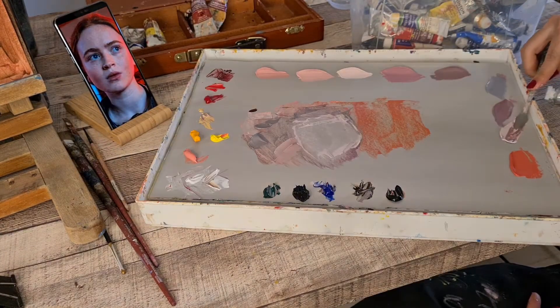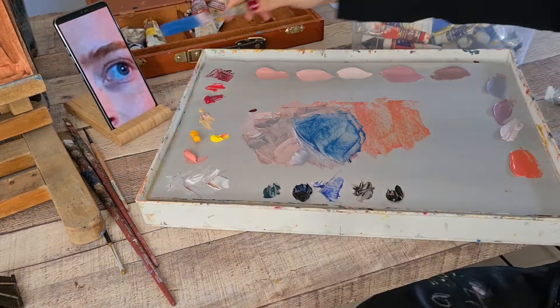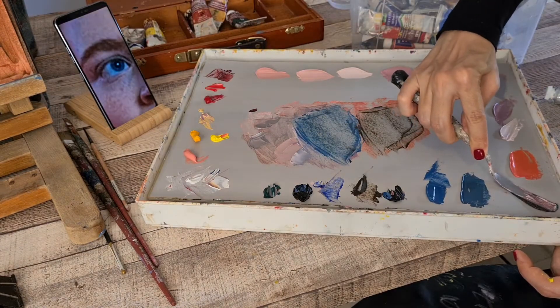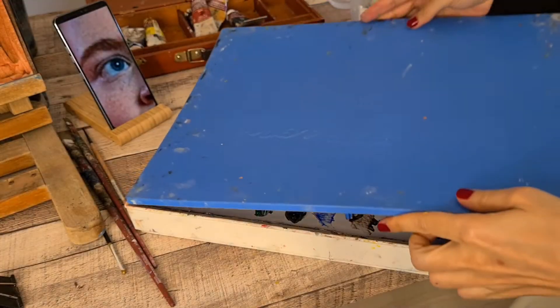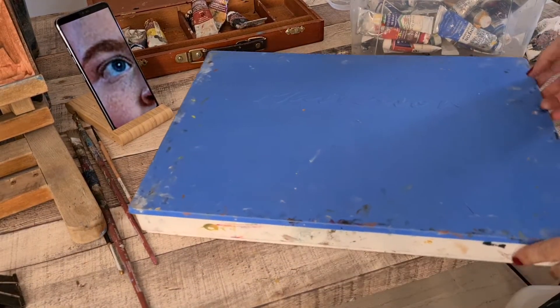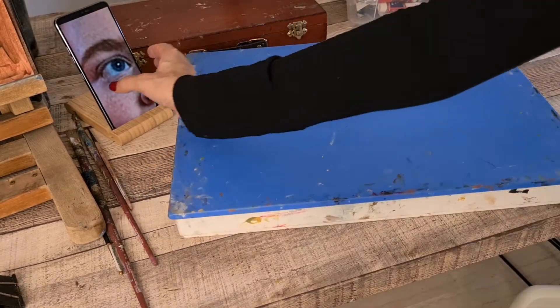Right now I'm mixing her skin tones while trying to keep in mind all the colors that are surrounding her. I'm leaving the colors already mixed, but I will continue this painting tomorrow.